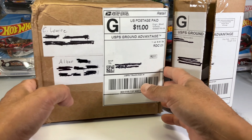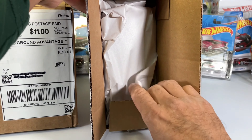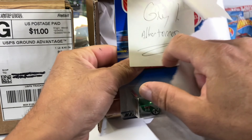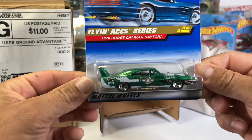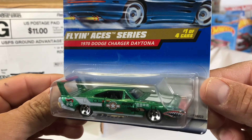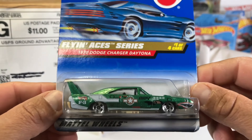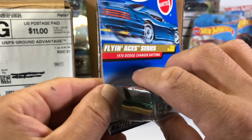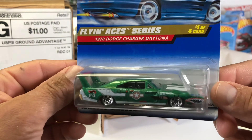Both boxes open. Let's start with Palmetto Treasures. Let's remove the package first — this is what I won. It's a 1970 Dodge Charger Daytona. Pretty awesome, love it. Look at this — what year is it? It's a 1996... 1998. Awesome car. Thank you very much, appreciate that, Palmetto.